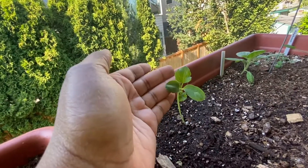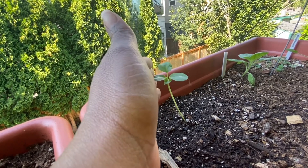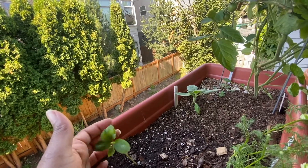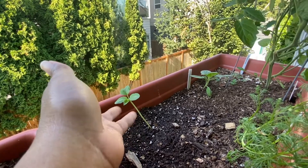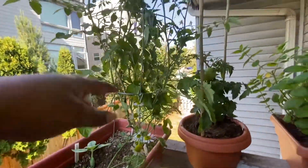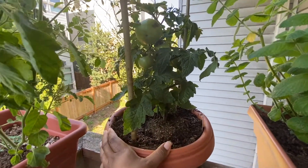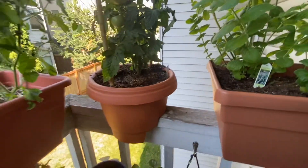I moved my melon here. This is the Minnesota midget melon — we'll see how it does over here. It seems like it did okay in the transplant; it didn't get wilty or freak out or anything. I don't even know that I really have enough time to get any fruit from it at this point, but we'll see. There's my sunflower planted from seed and my other Mexico midget. This is my patio tomato that I bought from Carpetinos — it's got a lot of fruit on it and it looks pretty good.